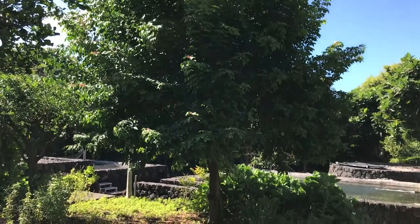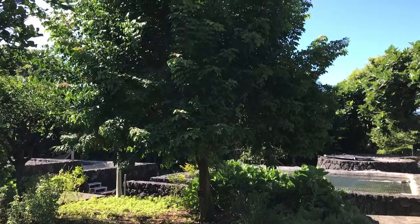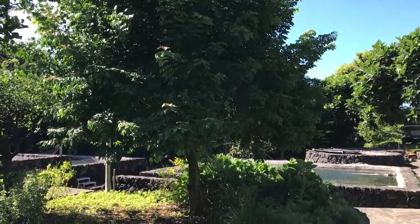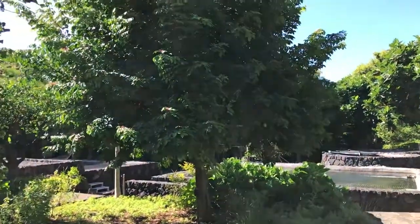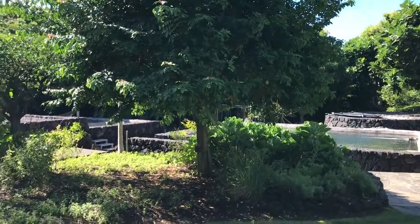Hey guys, Todd from Great Escape Farms here. I'm on a business trip out to Hawaii and ran across a herb garden here. One of the things that they had in here was a starfruit tree. I had never seen one of these before with actual fruit on it, so I figured I'd take a quick video of it.